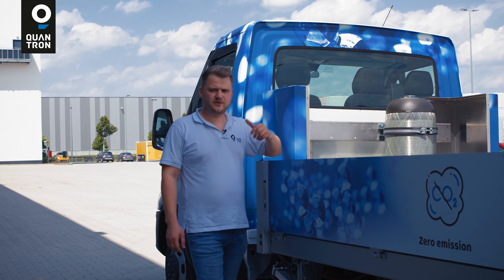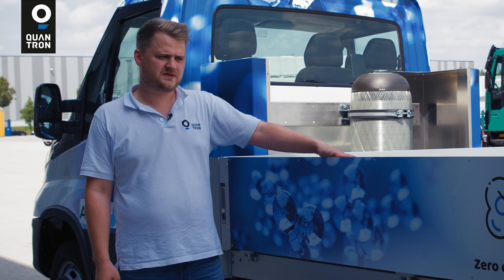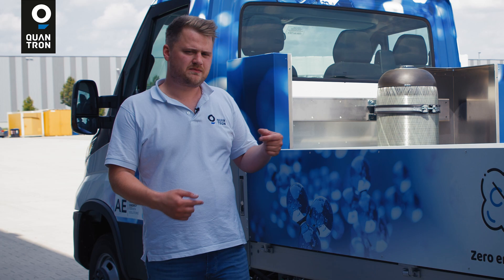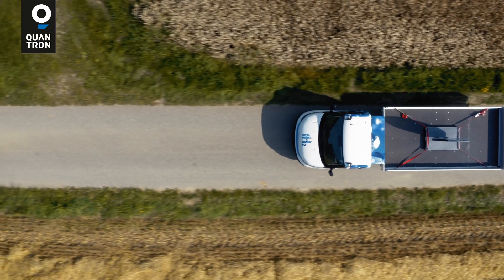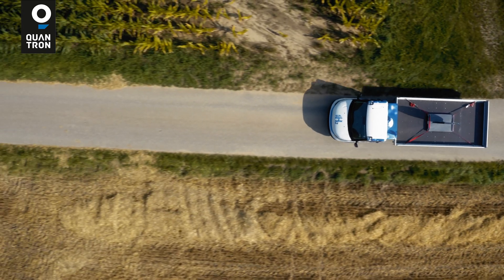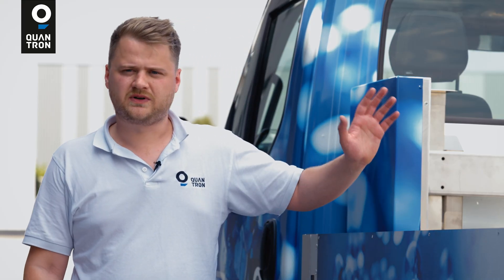With four tanks we will have a high range of above 500 kilometers. We have a flatbed on this vehicle, but we are also very flexible in mounting different types of body. For example, we can build this vehicle with a rear loader, a three-side loader, or a cooling box body.